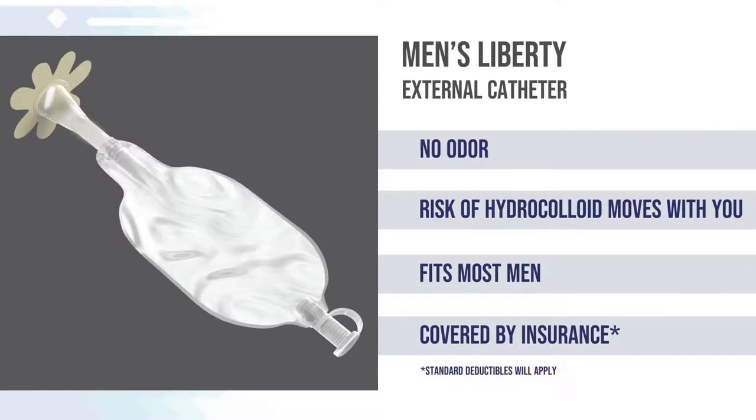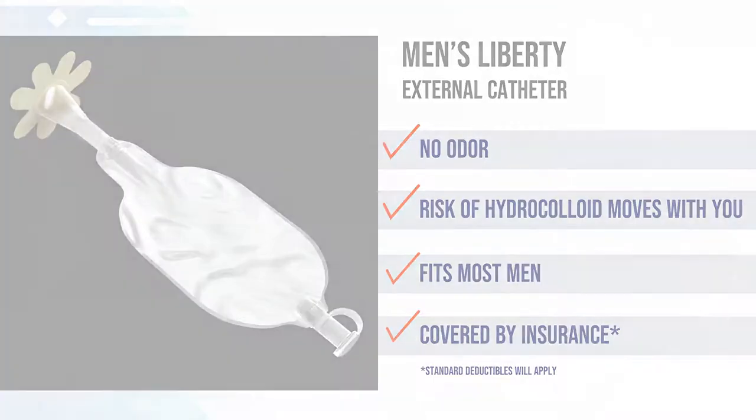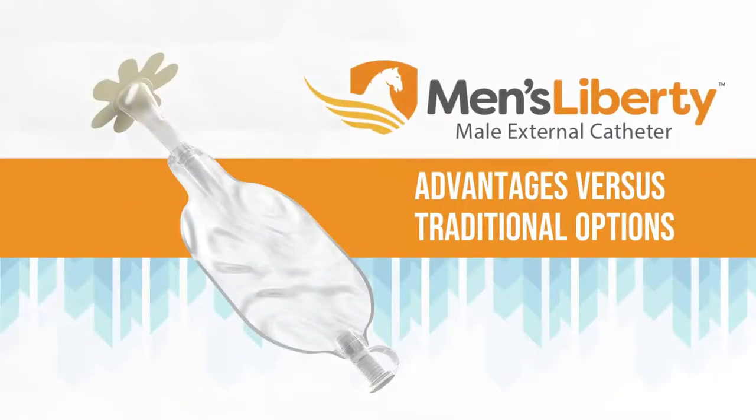Unlike other catheter options, Men's Liberty is an external option that attaches to the tip of the anatomy, lowering your risk of infection. The urine drains into a discrete pouch to eliminate odor. The gentle hydrocolloid material moves with you and adjusts to fit all sizes, including retracted and uncircumcised men.